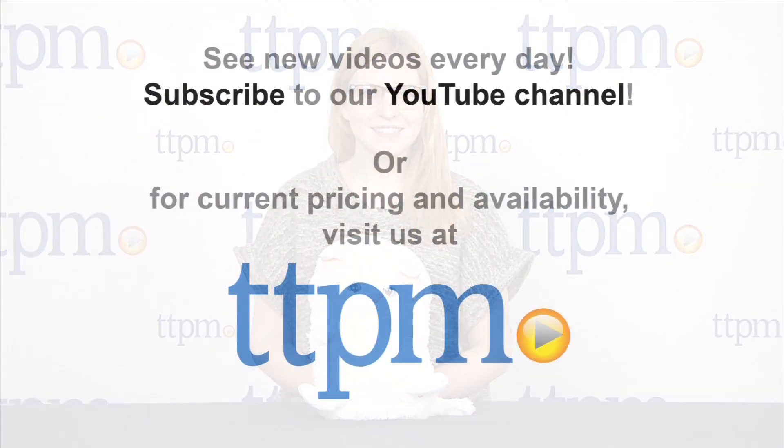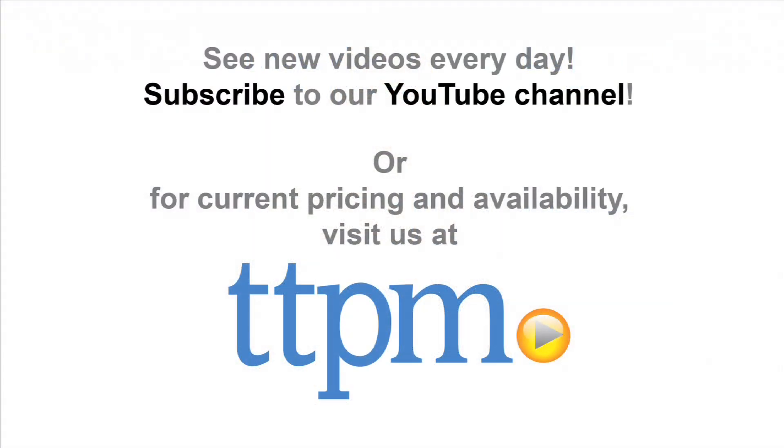For more information on this and other Hideaway Pets, head over to our website at TTPM, or subscribe to our YouTube channel for more great reviews every day. Thank you.